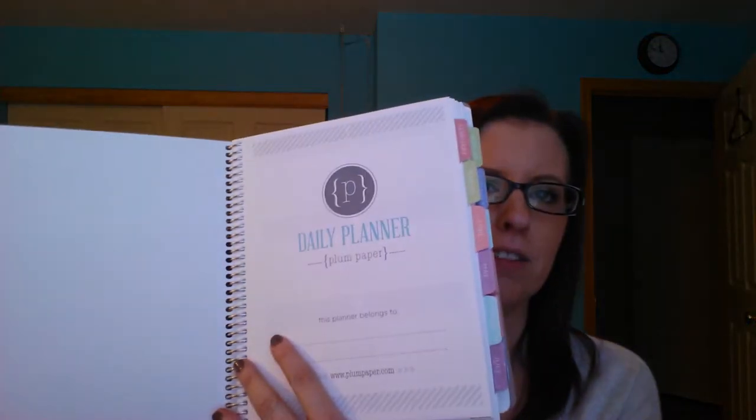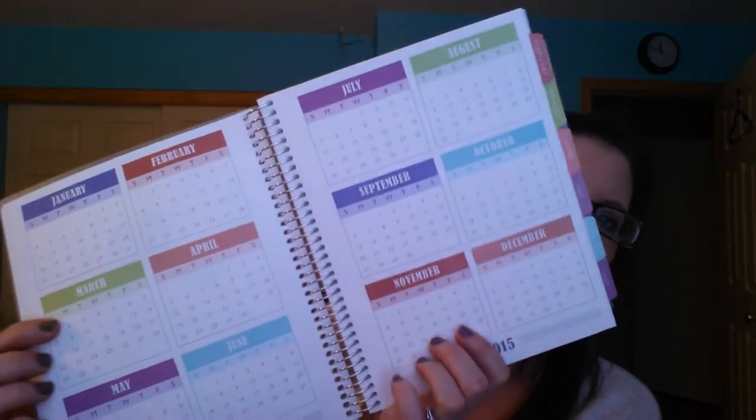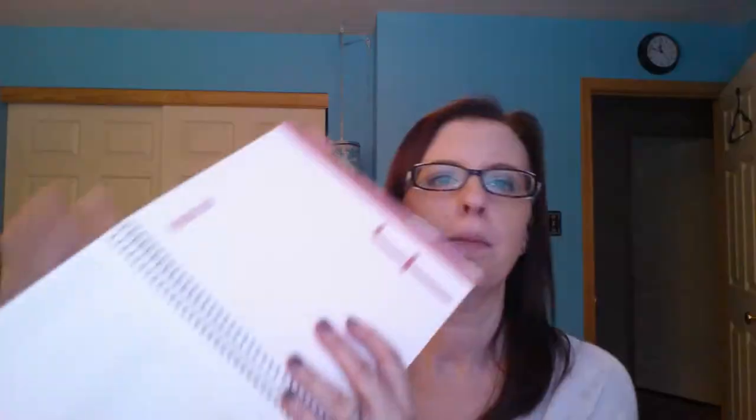This is a 2015-2016 calendar because I started it in February — I knew I wasn't going to get it until then. It's the first page, the 'it belongs to' page. All the tabs are laminated; they're very solid and very nice. There's a year at a glance, and that's for 2015-2016. My calendar starts in February, so there's a blank page there.